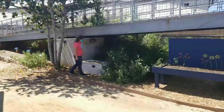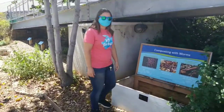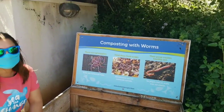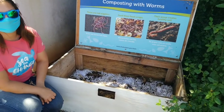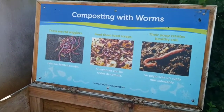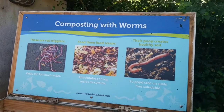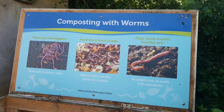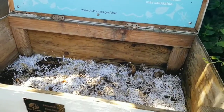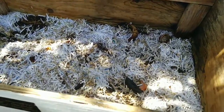For our decomposers, we break them into three different groups. We talk about the FBI — the fungus, bacteria, and invertebrates. Right now I'm highlighting our worm bin here. There are many ways to compost and one of the ways you can do so is through a worm bin. Our worm bin actually helps to break down that organic food material and create soil through the process of different worms and other bugs, invertebrates, bacteria, and fungus as well.